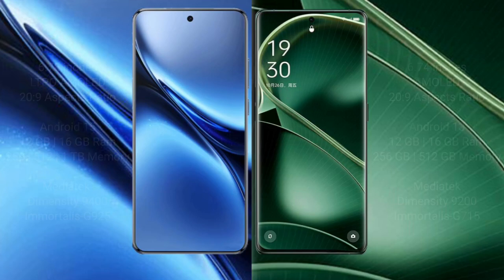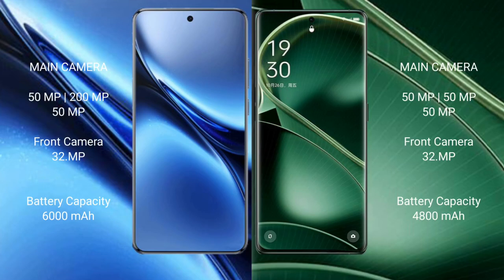The OPPO Find X6 features a real-time triple camera setup with a 50MP main camera. The vivo X200 Pro also features a real-time triple camera setup with a 50MP main camera.